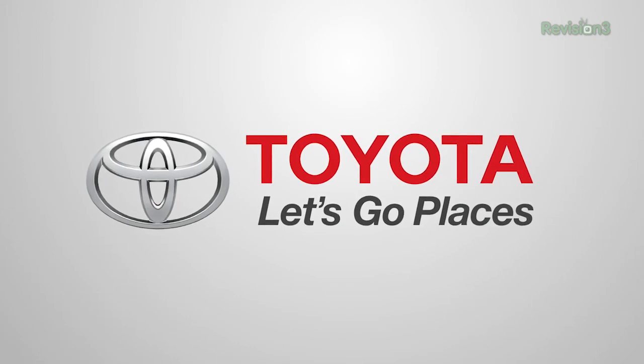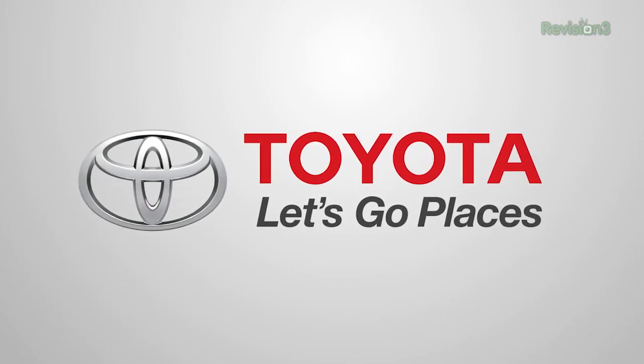This Techzilla Maker Faire coverage is powered by Toyota. Let's go places. Hi everybody, Robert Heron here at the Maker Faire 2013.